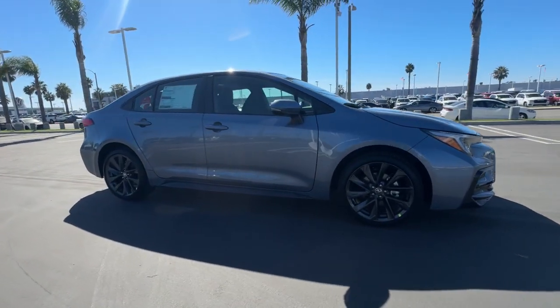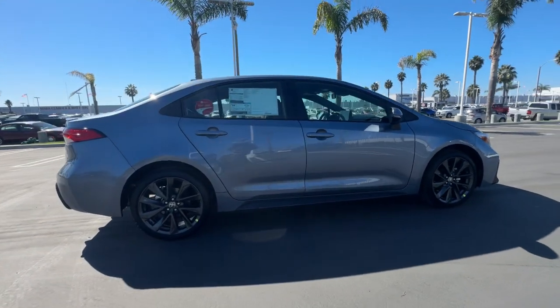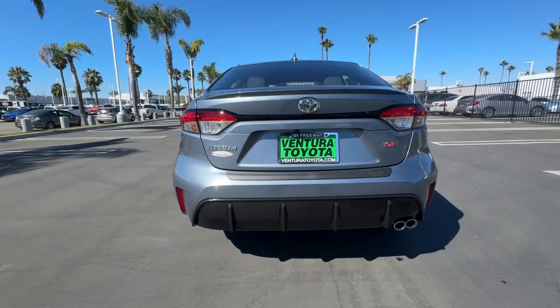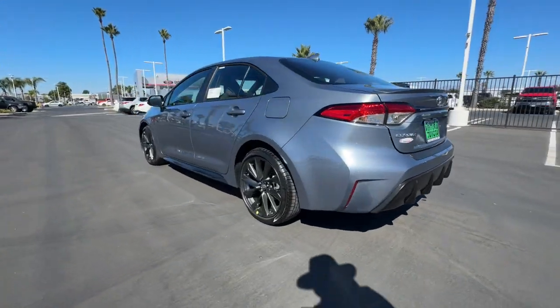Enjoy the view of this 2024 Toyota Corolla. This sleek Corolla delivers impressive fuel efficiency, advanced safety features, and head-turning style.